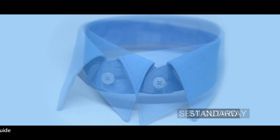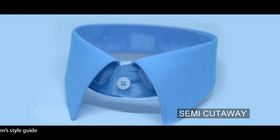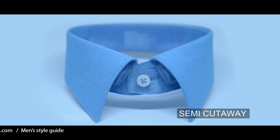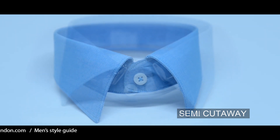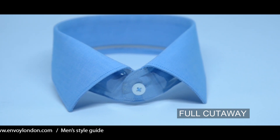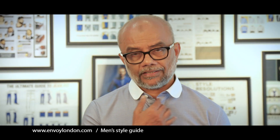Then we have the semi-cutaway collar, which is nice and stylish — great for a man who wants to make a statement. The other option is the full cutaway collar, which is definitely good for a younger person with a high neck. A full cutaway is fantastic for that look.